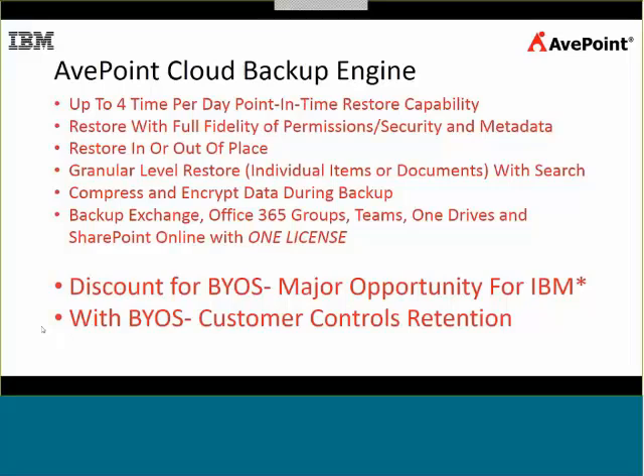When we do a restore, we can do it from the granular level — one document will be restored either where it was or someplace else, and the metadata is going to be retained no matter where they restore it, and those permissions are going to be maintained. We also have the ability to compress and encrypt that data as we're backing it up, adding a layer of security as well as management to the data — saving them on storage space and keeping it secure at the same time. We offer this as a licensed cloud backup service. By default, our retention time is one year and it's stored in an Azure Blob storage space. But we can connect to IBM's cloud services, which comes with a huge discount via our license.